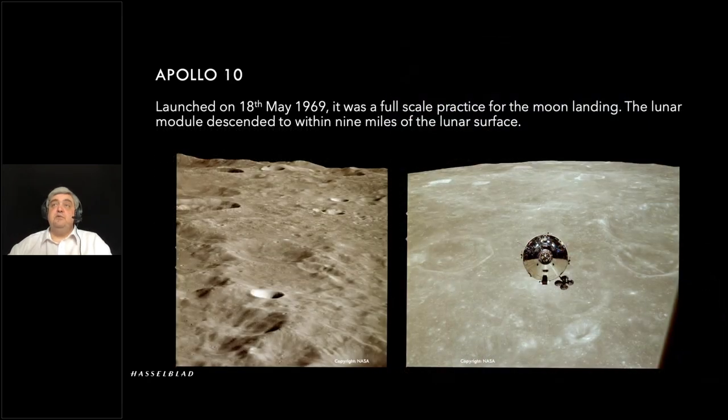Moving on to Apollo 10 — a full-scale practice. I feel very sorry for this crew: they took the lunar module and docked and undocked, moving down towards the surface — very, very close to test the landing radar — and then had to stop and come back. So close, but unfortunately not for them.